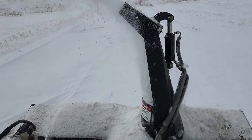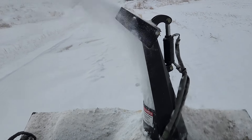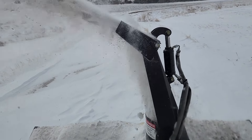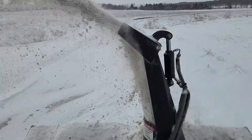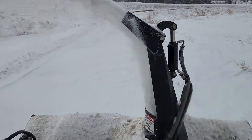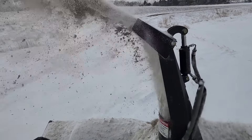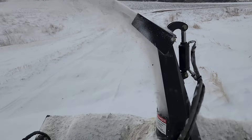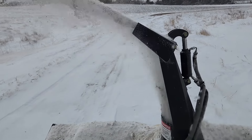I'll probably end this video here. Hope you all liked the video. I got some outside shots. Brian filmed a little bit for me when I was at his place, so I'll put them in for sure. Hope you liked the video. I'll see you on the next one.